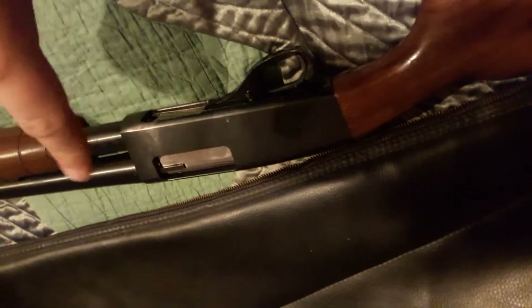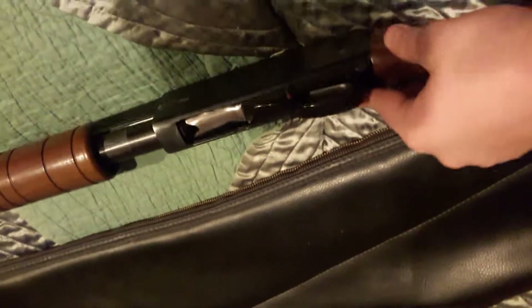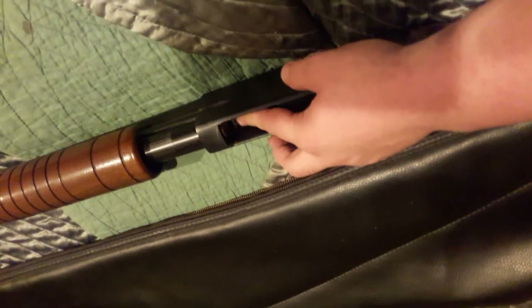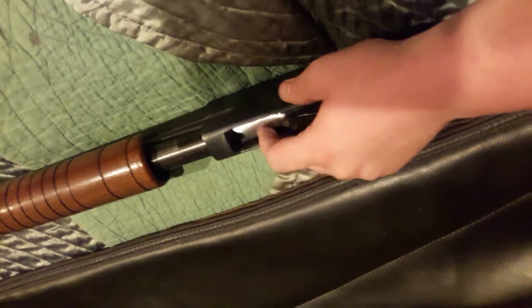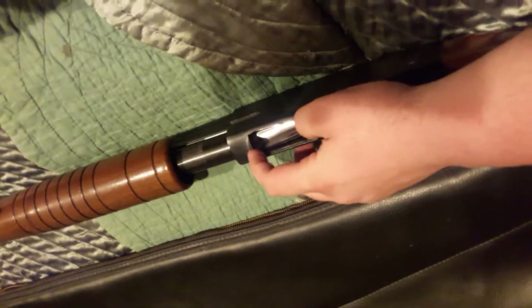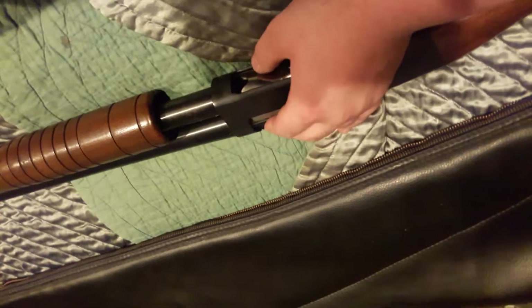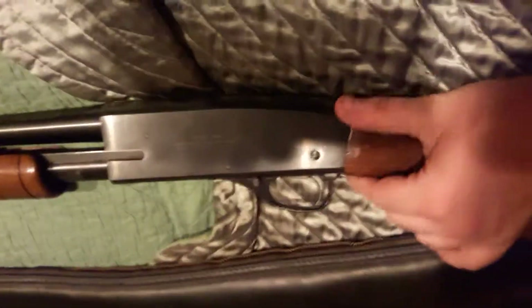The bolt is a very flat face — there's a little curvature at the top, but it's a lot flatter than like an 870 bolt. And if you notice, the shell port is very small. I didn't notice that until I was messing around with it. It's a lot shorter, so I think you're only going to be able to load two and three-fourths inch shells — it says so right here on the barrel.